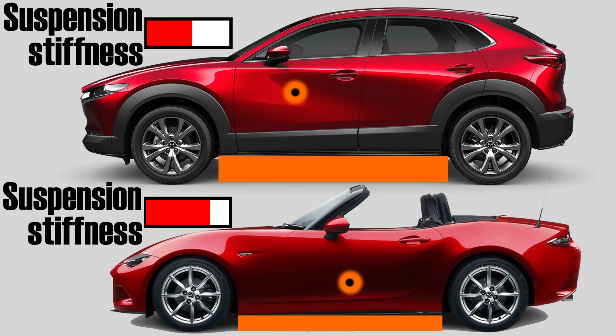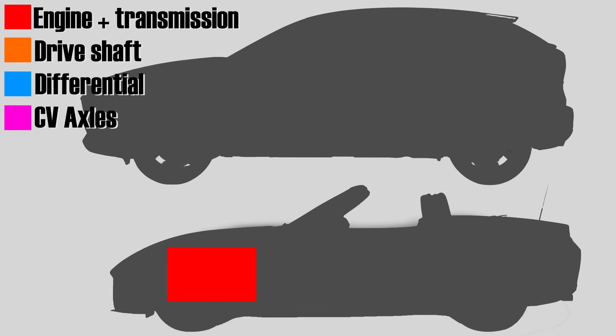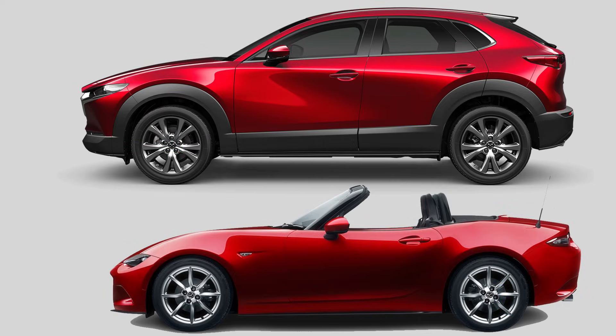Being rear-wheel drive, the MX-5 also has less weight over the front tires. It has the engine in the front, but also a drive shaft running along the underside of the car and a differential together with drive shafts in the rear. In the CX-30, the weight is not distributed so evenly — the engine, differential, and drive shafts are all in the front. So not only does weight transfer occur more easily, there's also more weight available at the front to act on the front tires.